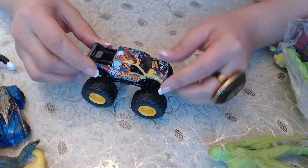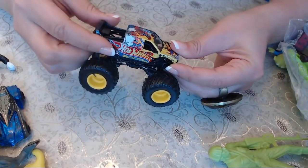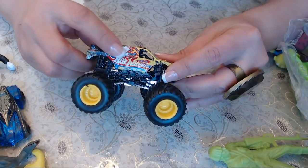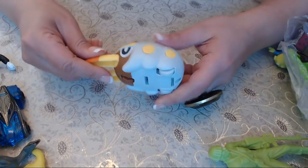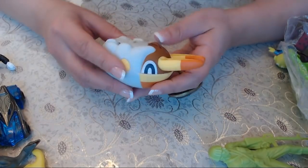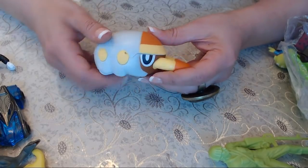Oh, this is cool — a Hot Wheels truck here with all kinds of painting on it. Is that a skull? Yes, it has a skull painting! And then there's this character here — since I don't know about Pokemon, I'll just say it's a Pokemon character.